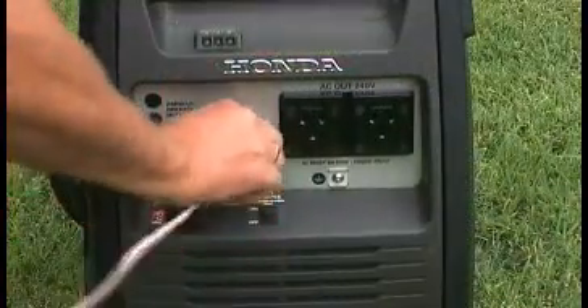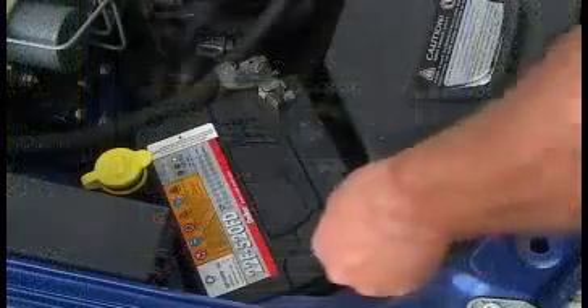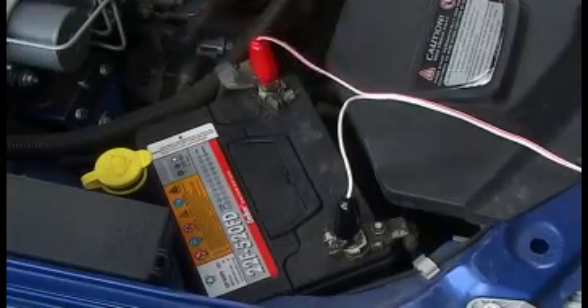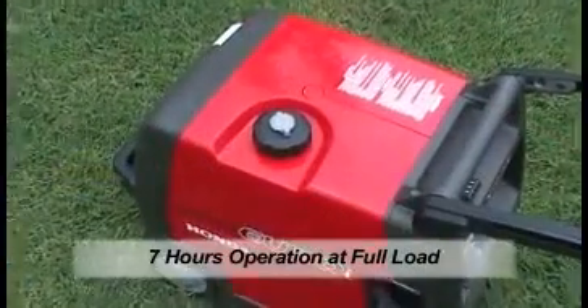Flat batteries are no problem, with the built-in 8.3A 12V DC battery charger enabling the operator to recharge automotive batteries. The generous fuel tank gives you plenty of operating time.